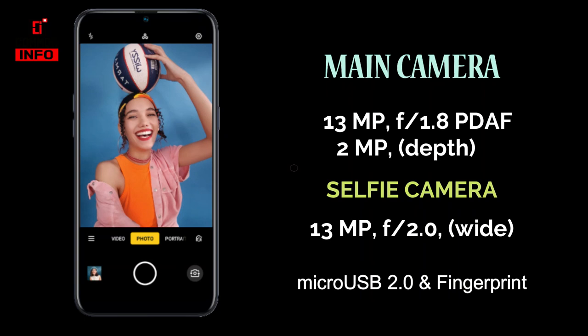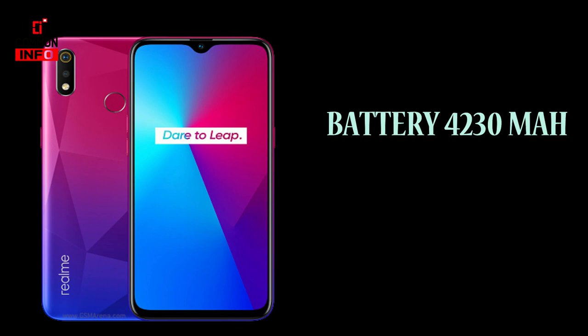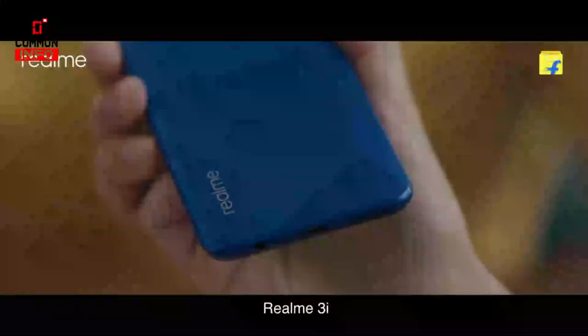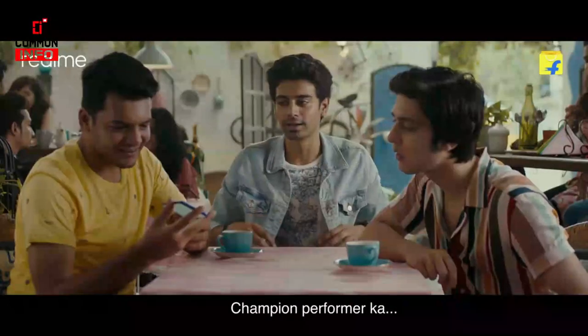There is a 4300 mAh battery with a micro USB port and fast charge support. This phone comes in 3GB 32GB storage. The Realme 3i is a very powerful phone thanks to its Helio P60 processor.